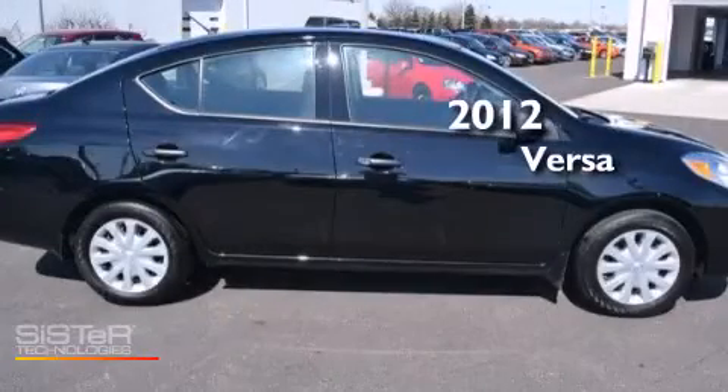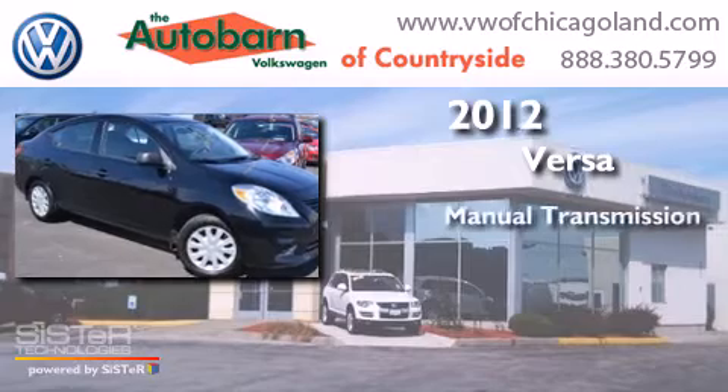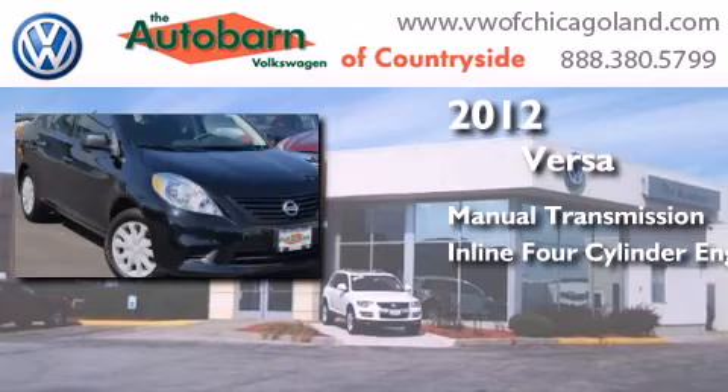This is a 2012 Nissan Versa. This compact has a manual transmission and an inline four-cylinder engine.